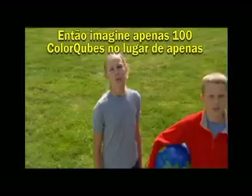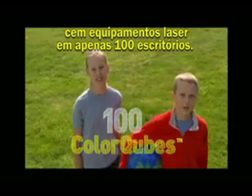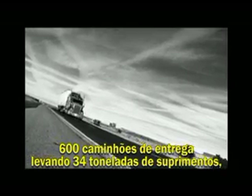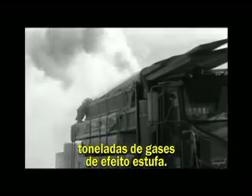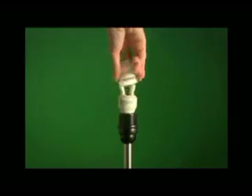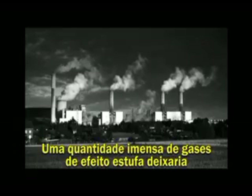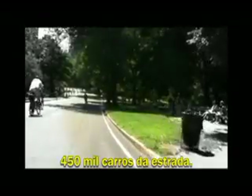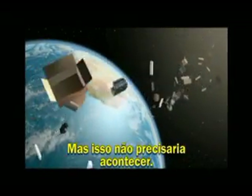But it never happens. So imagine if just 100 ColorCubes replaced 100 laser machines in just 100 offices: 600 truck deliveries carrying 75,000 pounds of supplies, consuming thousands of gallons of fuel, and emitting tons of greenhouse gas — never happens. If a million laser machines around the world were replaced with ColorCubes, so much energy would be saved it could provide a year's electricity to enough homes to house the entire population of San Francisco. So much greenhouse gas would not have been dumped into the air — it would be like 450,000 cars had been taken off the road. And that pile of laser consumable garbage would now stretch around the world. But it never has to happen.